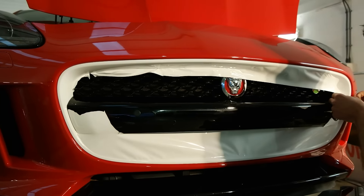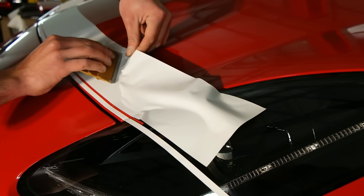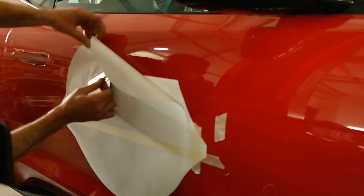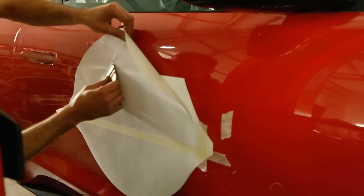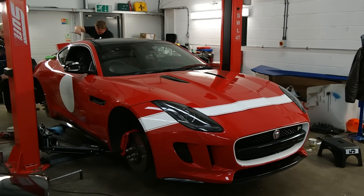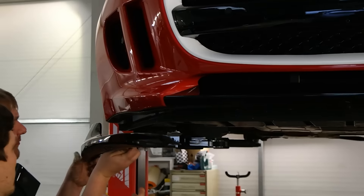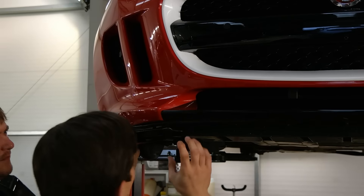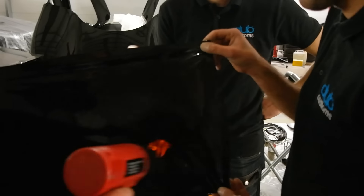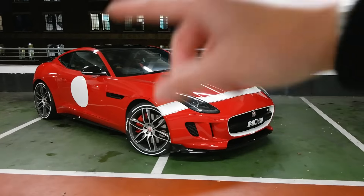So there you have it — this is now my Jaguar F-Type R. I am sorry if you don't like it, but I love it. As soon as I knew I'd be getting the Jaguar F-Type, I knew I'd be wanting to make some kind of modifications, just to make it stand out a little bit extra. Coming from the Alfa Romeo 4C, which is a stupidly unique and special car, to the F-Type — which you see a lot more often than the 4C — I want to do some things just to make it stand out on the streets, because I'm vain, basically.